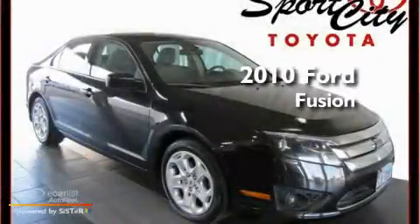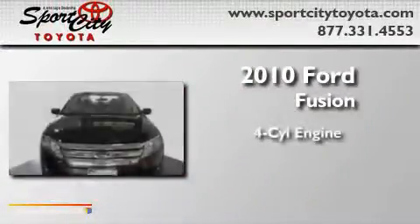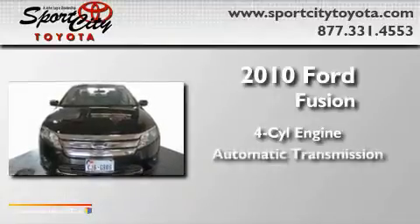This is a 2010 Ford Fusion. It features a four-cylinder engine and an automatic transmission.